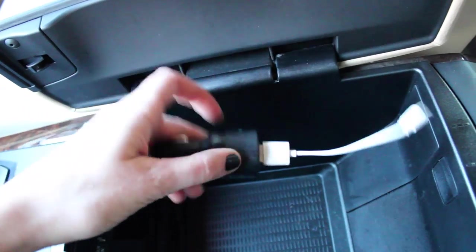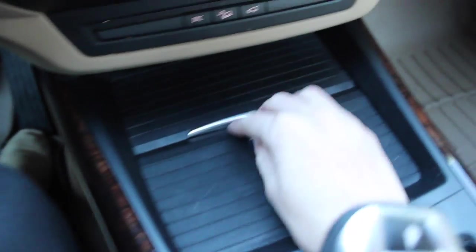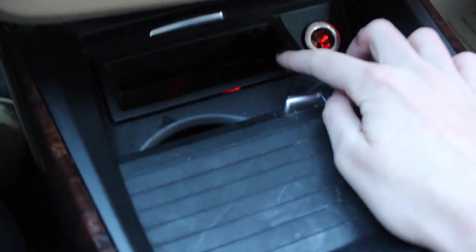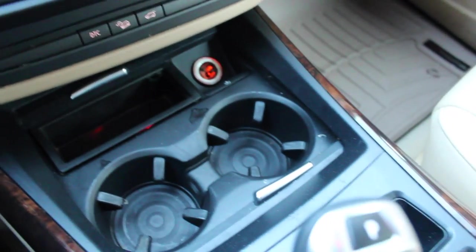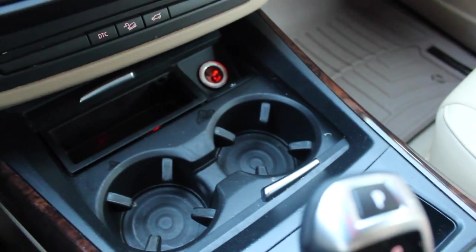The last thing I have in here is just my charger for when I have to charge my phone. I don't like to keep it plugged in because I push this to open and then plug it in, but this thing sticks up and it just bothers me. Anyway, right here I have two cup holders, and this is where I plug my charger in.